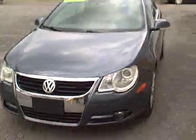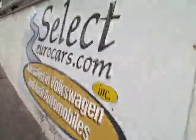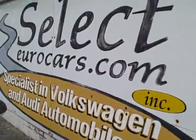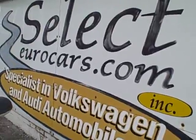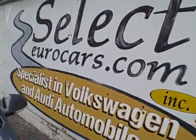Here's a view from the driver's side front. This beautiful EOS is available here at Select Eurocars where we've specialized in Volkswagen Audi for over 35 years and we're open 7 days a week. If you need financing for your purchase, you're welcome to apply right on our website, SelectEurocars.com. Those with the best of credit, we may beat your favorite bank or credit union rates and terms.